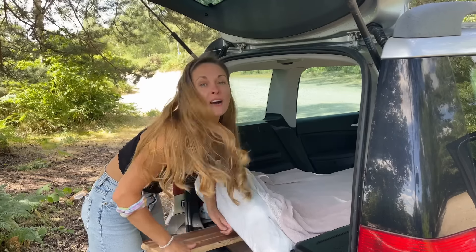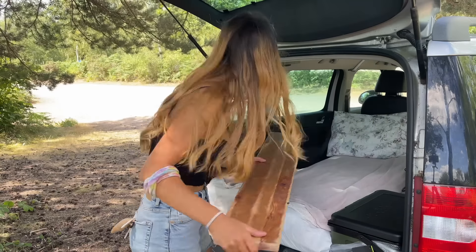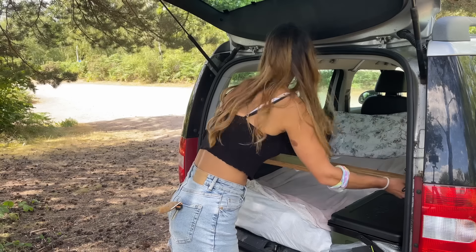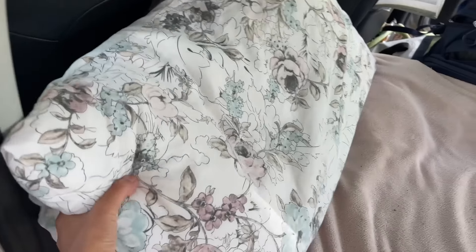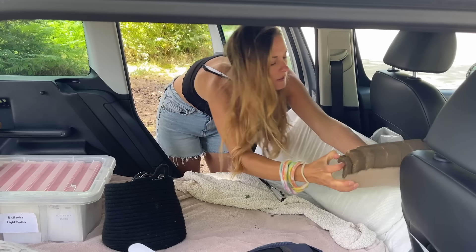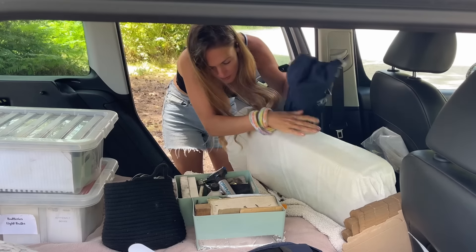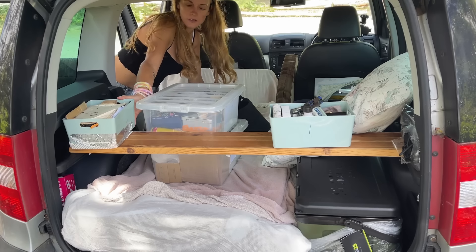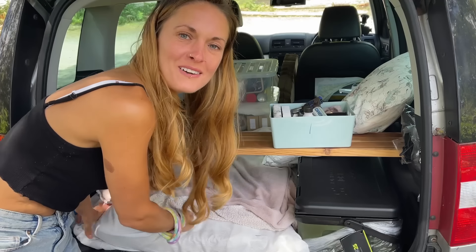I obviously need some sort of table, so I've just got this wood — the smallest desk in the world. Of course it's super windy like it always is when I do anything. World's tiniest desk. Perfect.